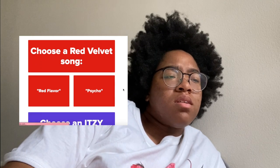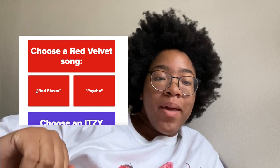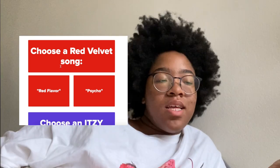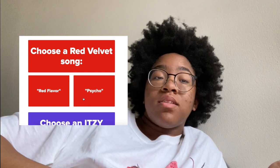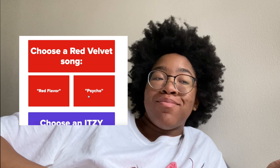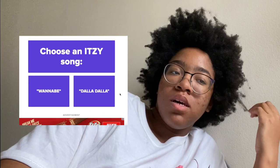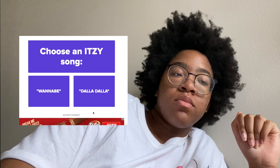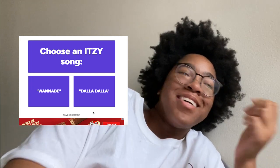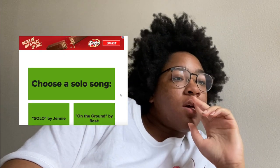Choose a TWICE song — I love 'I Can't Stop Me,' I listen to that all the time in my car. Choose a Red Velvet song — 'Psycho' or 'Red Flavor'? Both are iconic but 'Psycho' is a good song, I'll go with Psycho. Which ITZY song — Wannabe or Dolla Dolla? They both kind of sound similar but I'll go with 'Wannabe.'